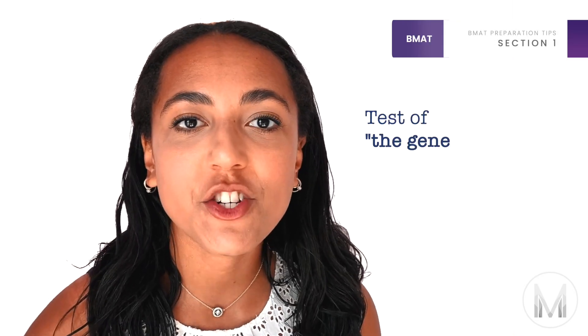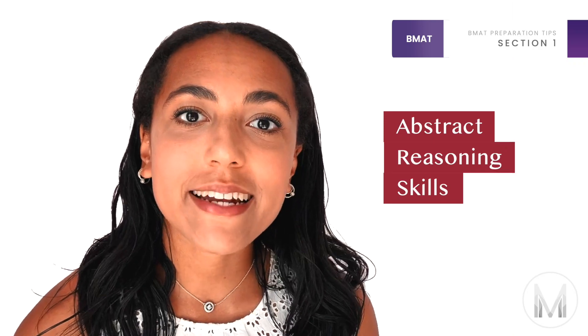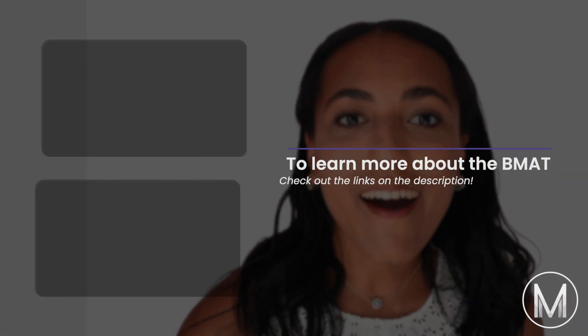Section 1 is described officially as a test of the generic skills often required for undergraduate study. By this they mean that Section 1 is more of a test of your abstract reasoning skills, compared to Section 2 which is more of a test of your pre-learned scientific knowledge. If you'd like to learn more about Section 2 and Section 3 or our complete overview of the BMAT, check out our links in the description.